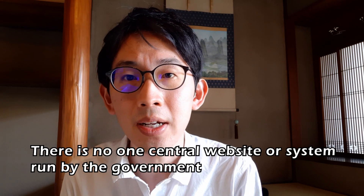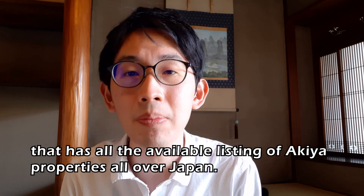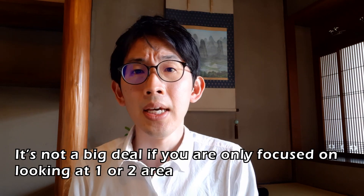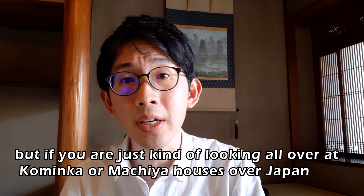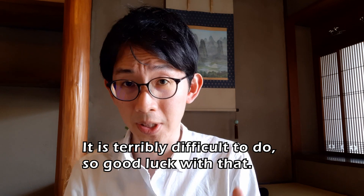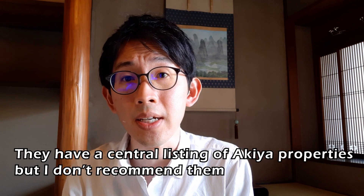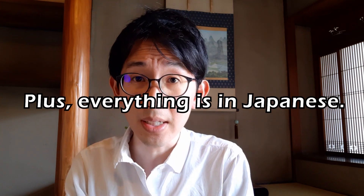Here's the catch: there is no one central website or system run by the government that has all available Akiya listings across Japan. Each municipality has its own Akiya Bank website and you have to find them one by one. It's fine if you focus on one or two areas, but if you're looking for kominka or machia houses all over Japan, it's terribly difficult. There are a few exceptions — websites by bigger companies like At Home or Homes — but they're usually out of date, and everything is in Japanese.